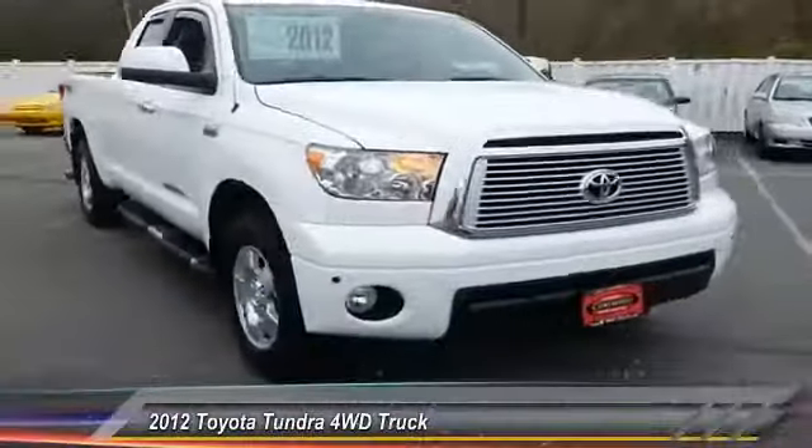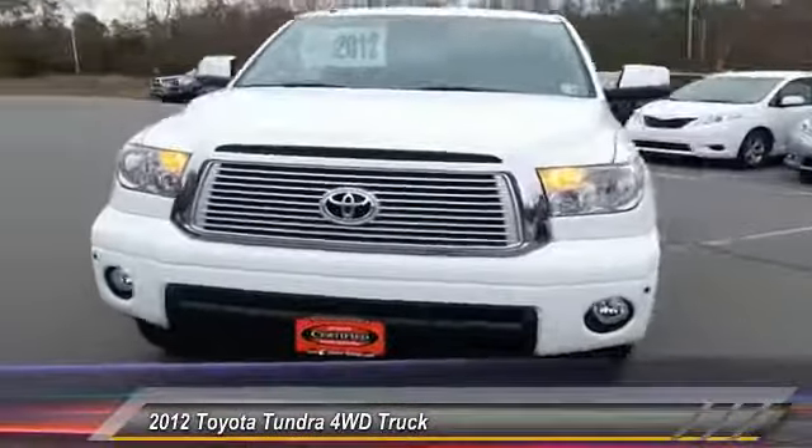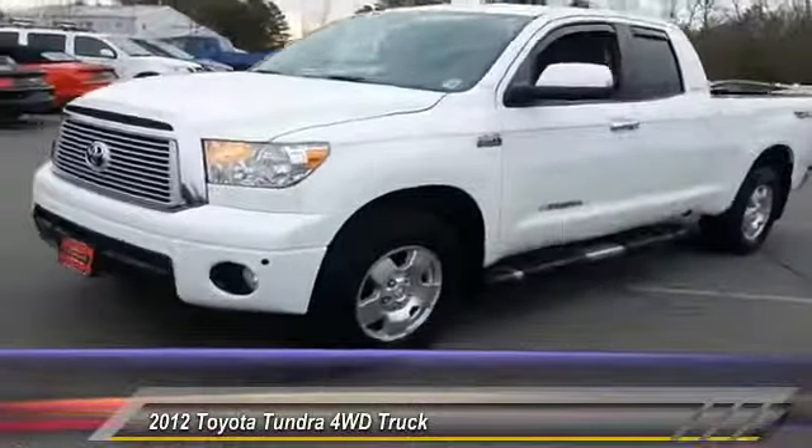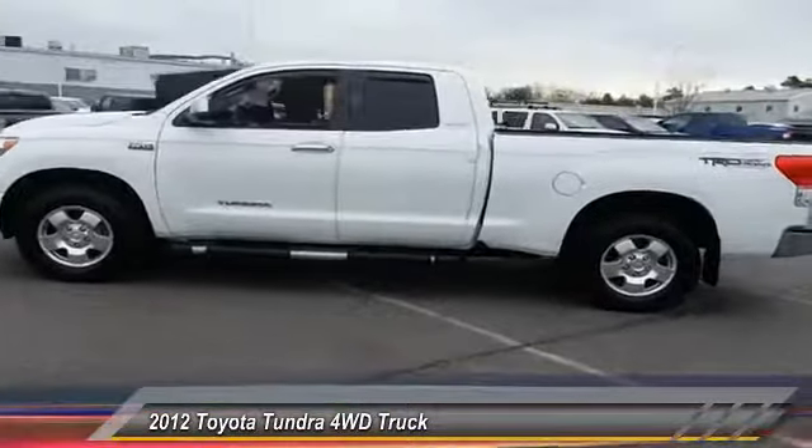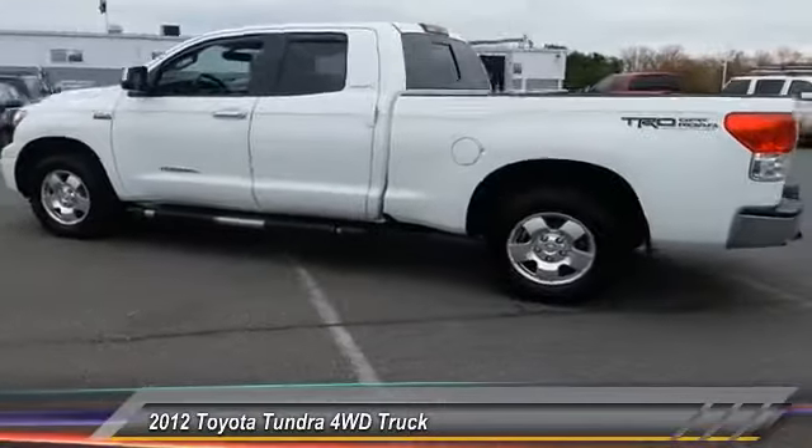2012 Tundra. The Tundra has a number of unique features useful for those using it as a work truck, including extra-large door handles, a deck rail system, and an integrated tow hitch.